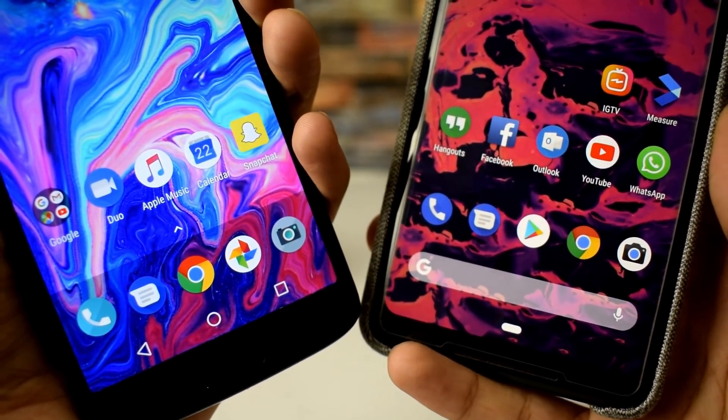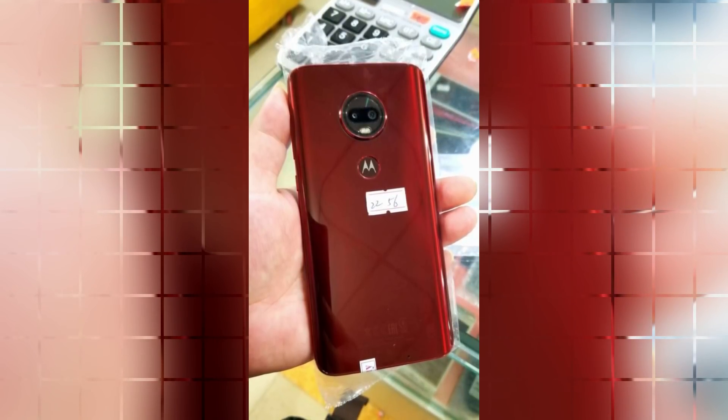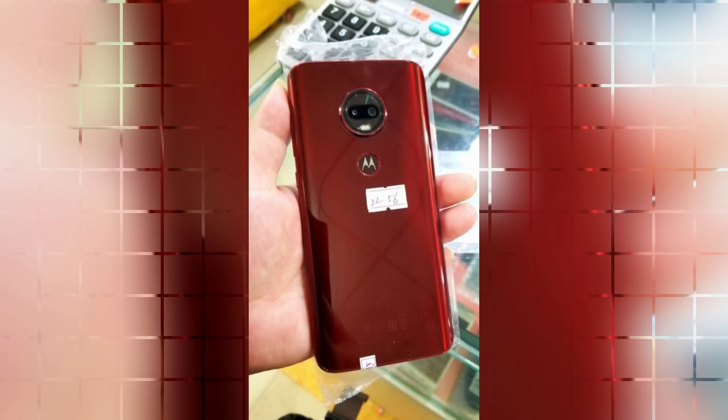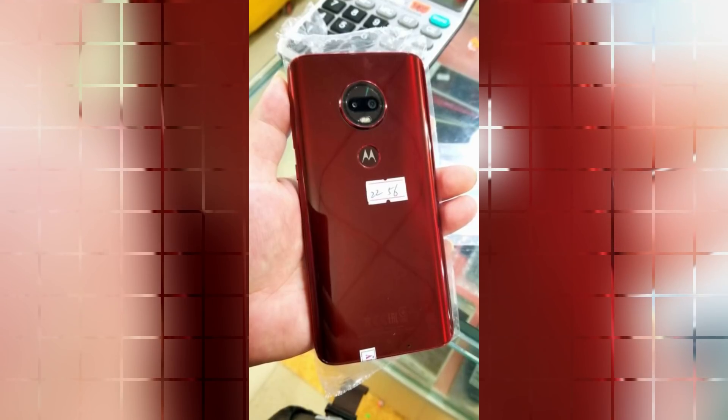Let me know your thoughts in the comments below about this smartphone and the naming scheme — what do you think it will be called, the Moto G7 or the Moto G6S Plus? Thanks for watching, I hope you enjoyed it. Don't forget to like, subscribe, and peace out.